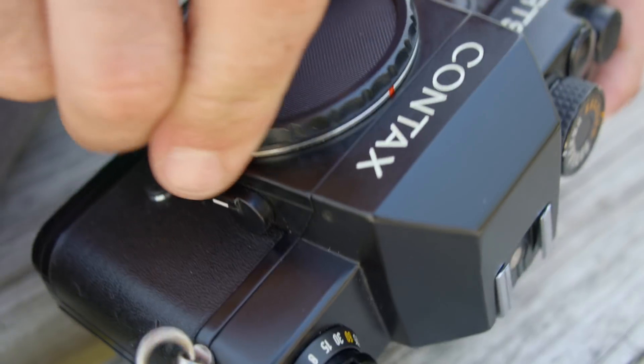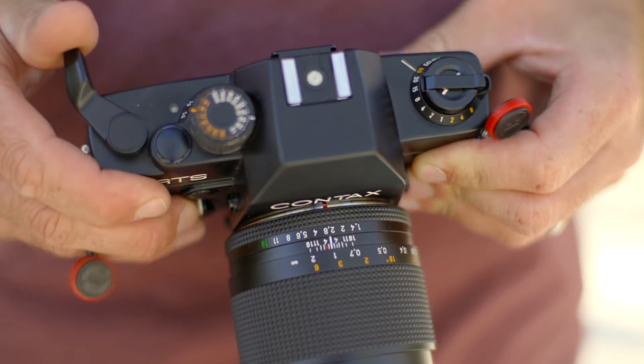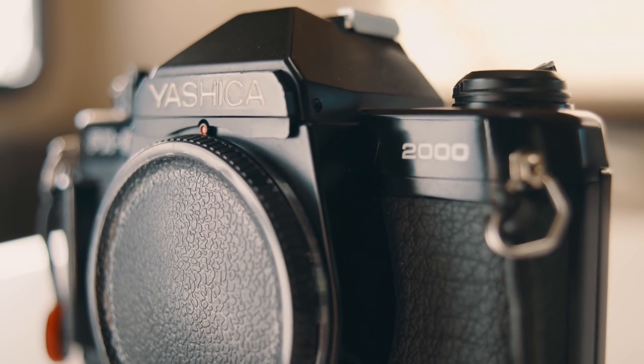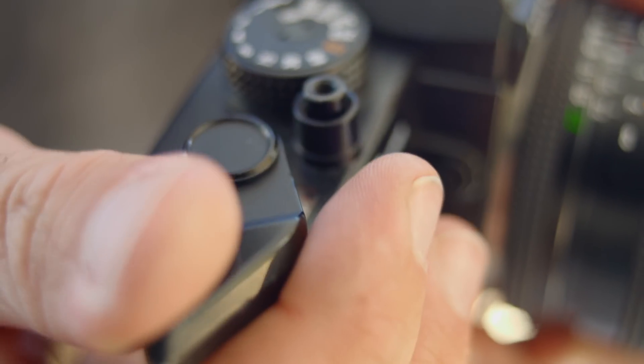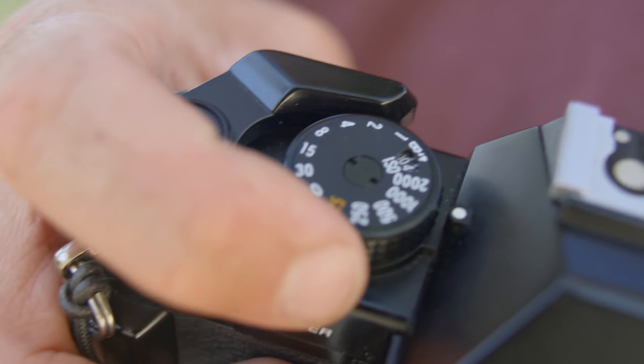The RTS sports a metal body and is heavy and solid feeling in the hands, but still manageable and not bulky. The dials and film advance lever feel very precise and of high quality, and overall it feels like a professional camera. The FX3 on the other hand has a metal chassis with a plastic body. It's still very durable, but it feels a bit cheap compared to the RTS. The film advance isn't as smooth and overall the operation lacks the same precision. It's a little bit lighter and a little bit smaller in the hands, which is nice if you're traveling or looking for a smaller kit.